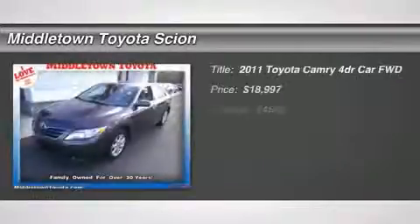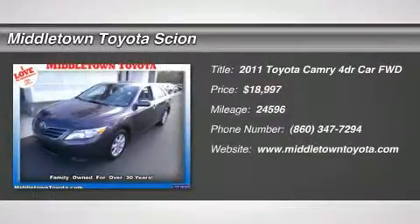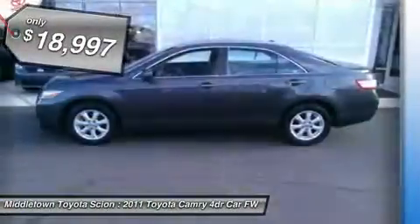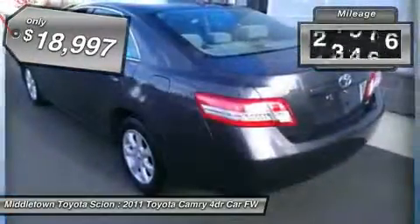2011 Camry. The Toyota Camry is an affordable midsize car, reliable and a great comfortable commuter car, priced below $20,000. This vehicle has less than 25,000 miles.